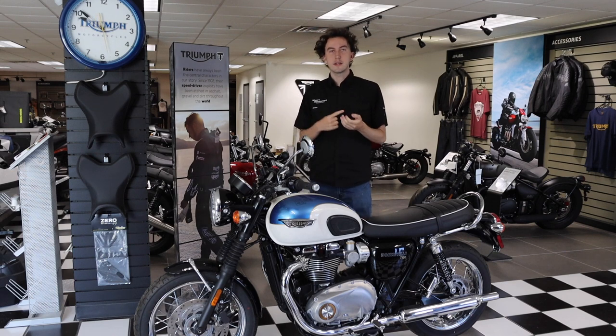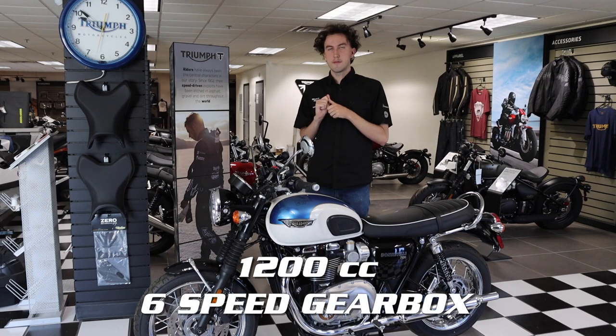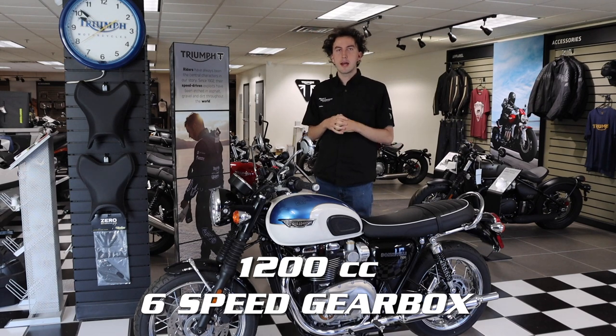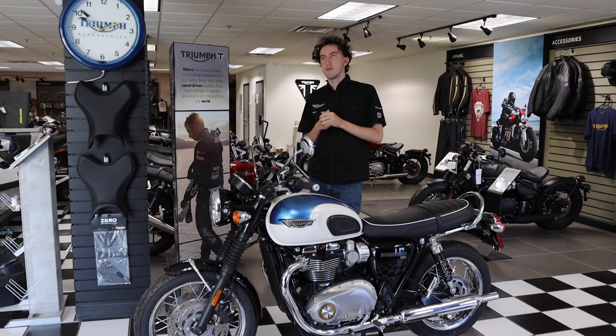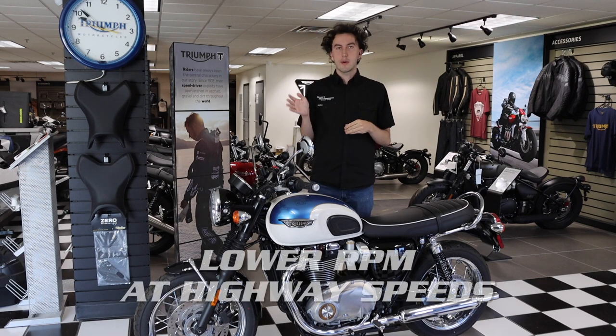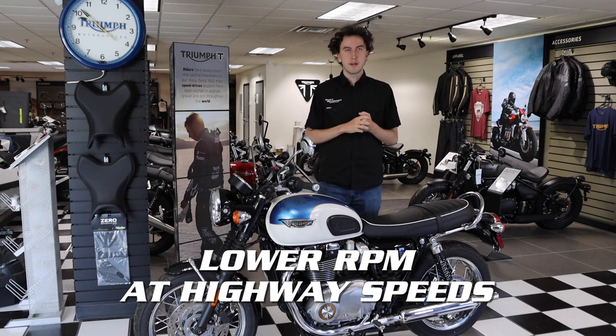It is a six-speed gearbox with a 1200cc motor. It has lots of power everywhere in the rev range, and it is especially much longer geared than its predecessors. So if you are riding a 2015, 2014, or below Bonneville, this has a huge upgrade as far as highway capabilities — you are really not buzzing at all on the highway, it's very low in the RPM, which is really nice.